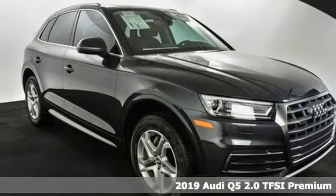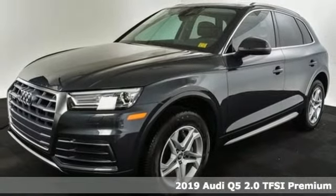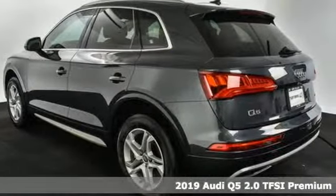Here's a new 2019 Audi Q5. It's time to step up to a luxury crossover that answers your demand for elegance, technology and safety.